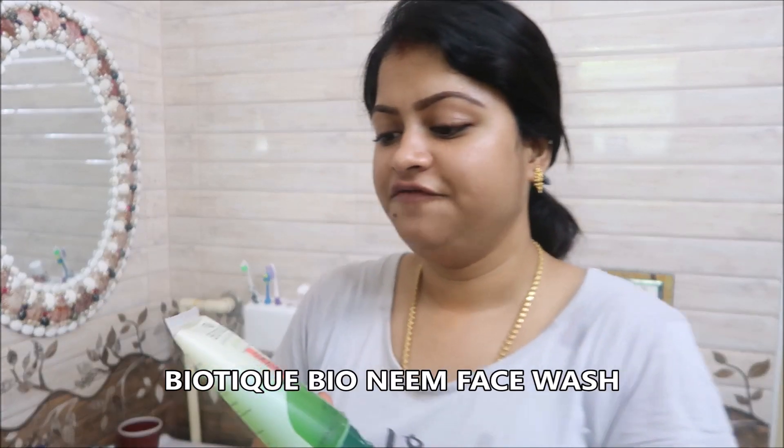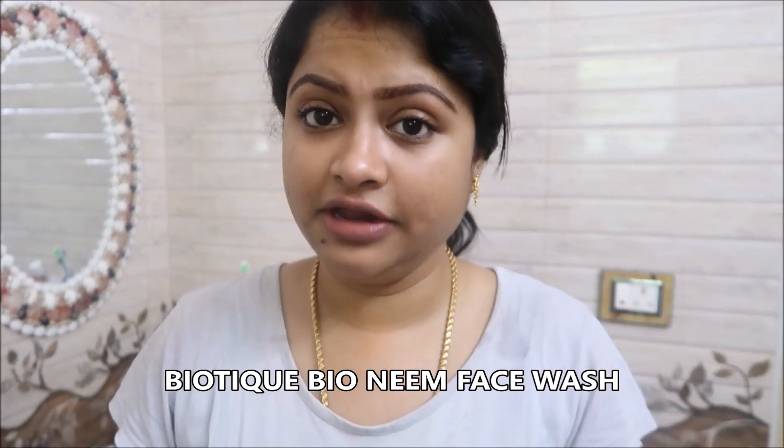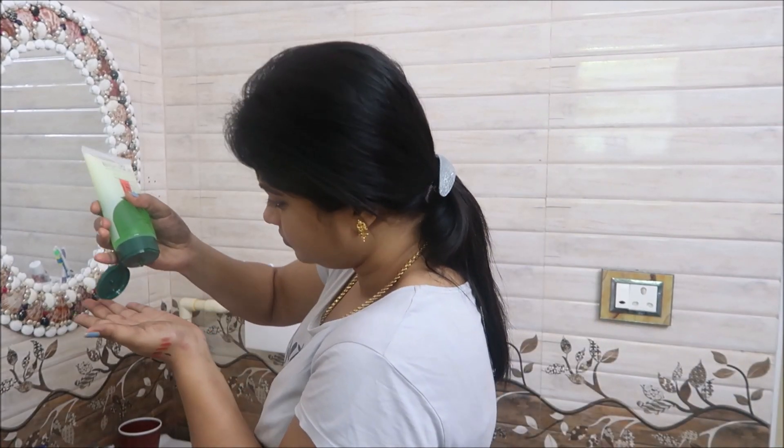Recently I got a lot of breakouts, so today I'm going to use this face wash from Biotique — it's called Bio Neem Purifying Face Wash. Neem is very good for acne-prone skin. If you get pimples, you can use this neem face wash and your pimples will go away within two to three days with continuous use. It's a gel-consistency face wash. I'm just taking a little portion, washing my face in circular motions.